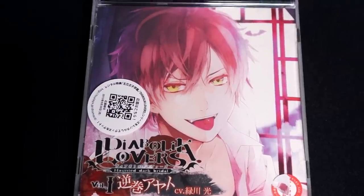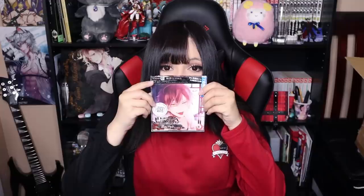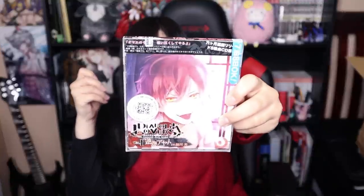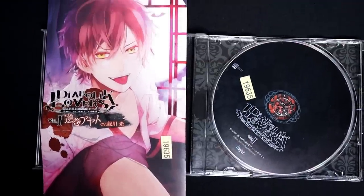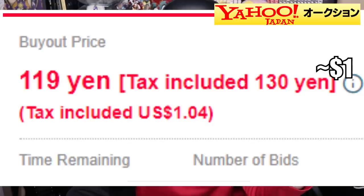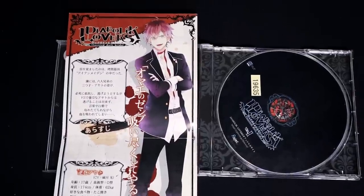And for more Diabolic Lovers goodness, I bought the first ever Diabolic Lovers product — the Diabolic Lovers 2S Drama CD. This is the first of the Diabolic Lovers Drama CD series, featuring our Ore-sama, Ayato Sakamaki, voiced by Hikaru Midorikawa. I am so happy to have this. I found it for like dirt-cheap, which is ridiculous. But I'm just so happy to have this in my collection, and I can now put it on my shelf with the rest of my Diabolic Lovers things.